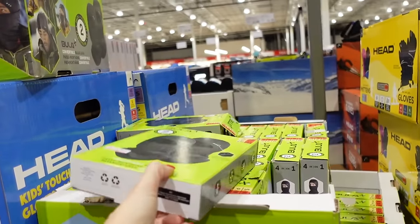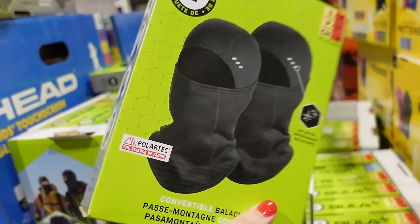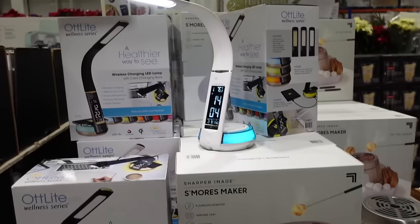The Bula Polar Tech balaclavas are on sale for $14.99, regularly $19.99, expires on the 24th.